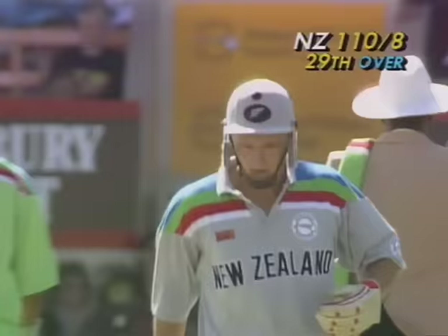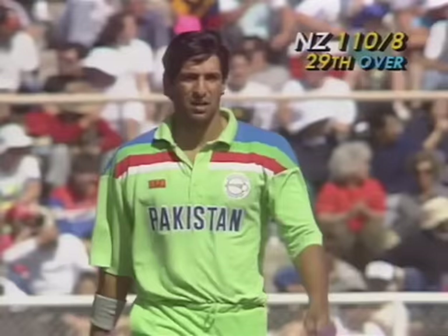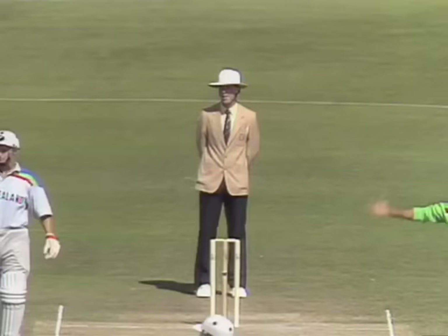A beautiful stroke — a marvellous shot by Larson. No one, not even Martin Crowe, could have hit a cover drive better than that. Well, who knows — New Zealand could get a plus out of this day after all if Larson can continue to play shots such as that. Really a good shot indeed.